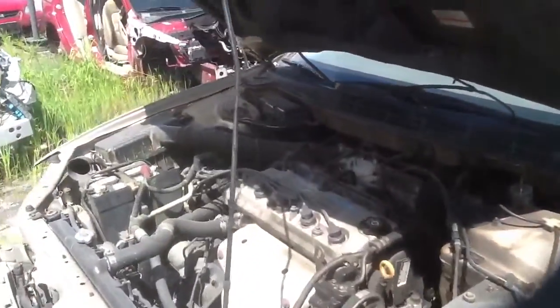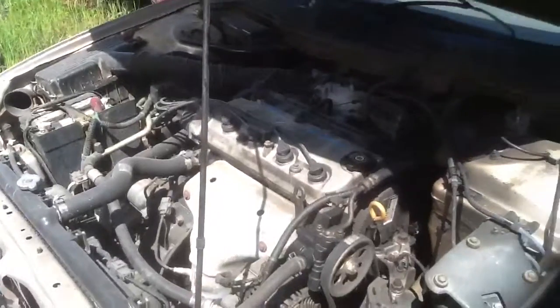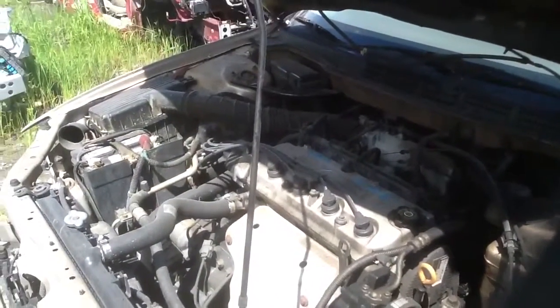We're going to jump up front and take a look at this 2.3. Jeremy's going to jump in and start it for us. It's a 2001 Honda Accord, stock number 13H05 with a 2.3 VTEC.